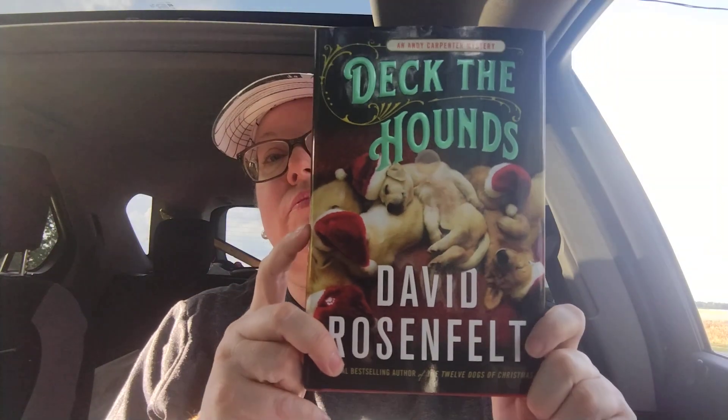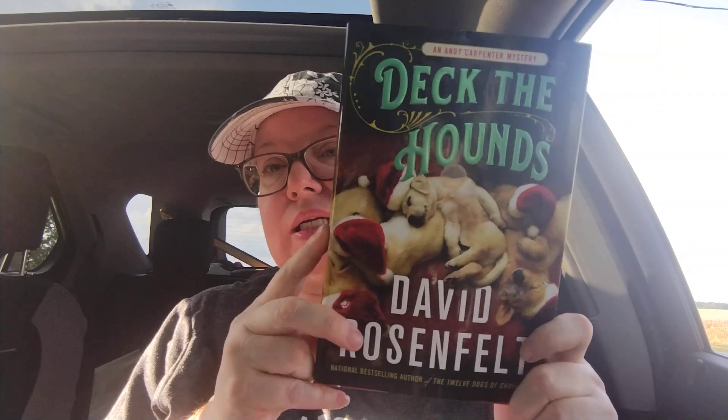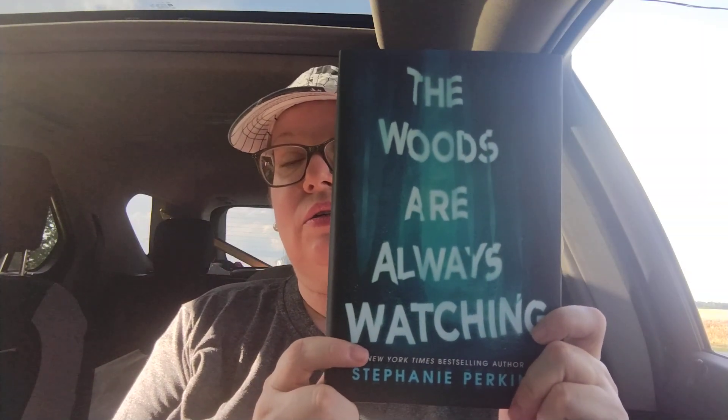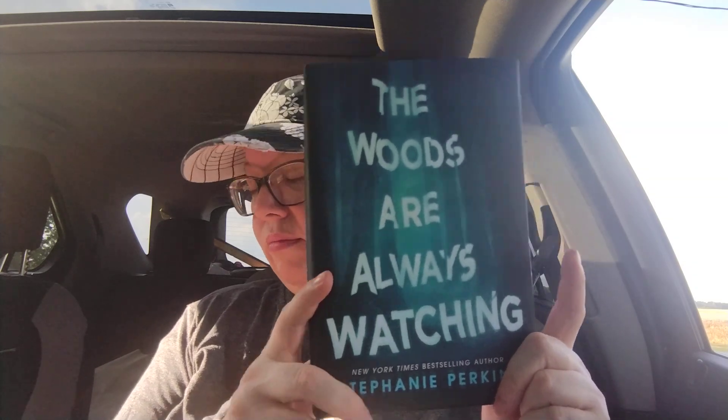Then I found more books! I found this one called 'Deck the Hounds' — I don't know if I've gotten this one before. If I did already get it, I'll end up doing it in a giveaway. I also found this one by Stephanie Perkins, a New York Times bestselling author — 'The Woods Are Always Watching.' That sounded good so I picked it up. I love it when they get books in because you just cannot beat the price.